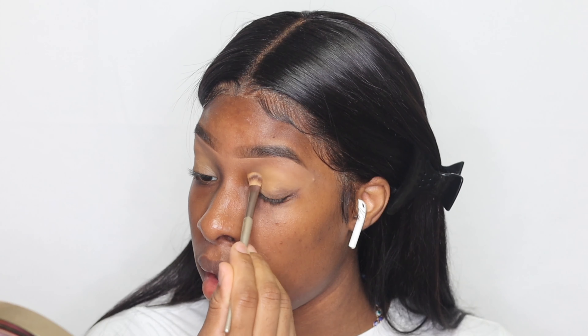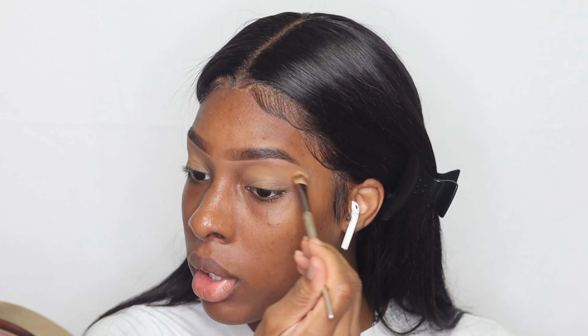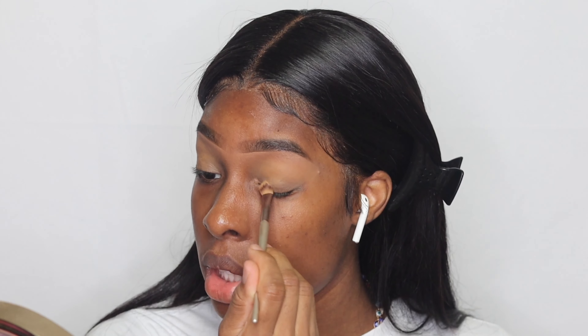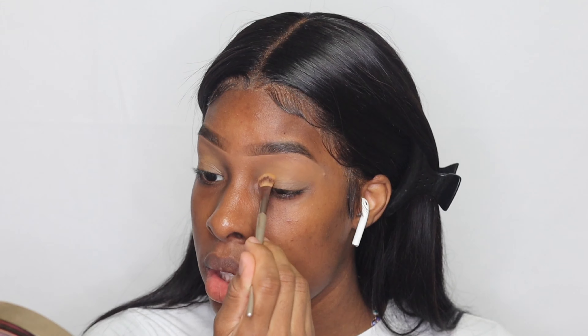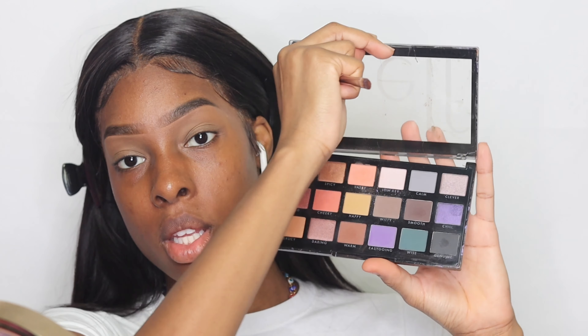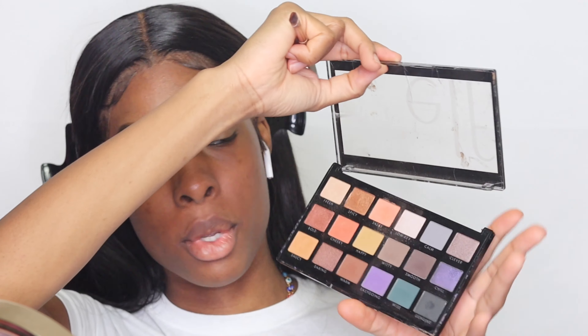I'm feeling good. I know you're gonna have to work with me — I know I'm gonna be using brushes that y'all might question. I'm gonna grab a really flat brush. I'm using the ELF palette, which is looking so cool — not the shade though.